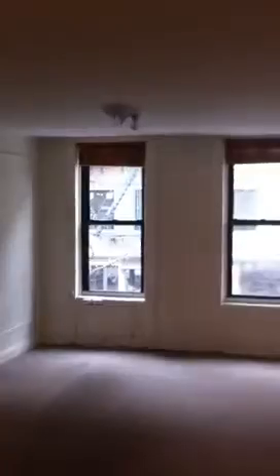A bit of work to be done here. That's looking back at the living room, which is like a little kitchen.